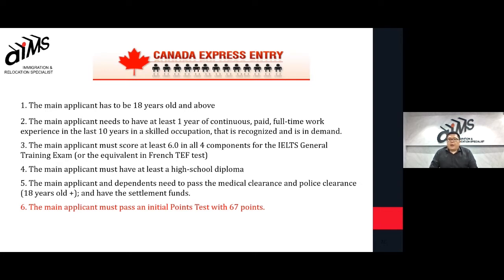You also need to have at least a high school diploma. Applicants and dependents need to pass the medical clearance and police clearance, and also have the settlement funds. As long as you meet the minimum of 67 points and are in a profession that is in demand, you will be qualified for the program.